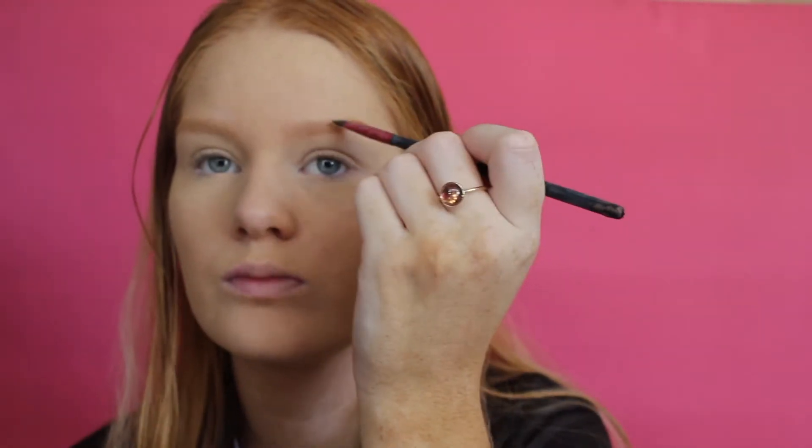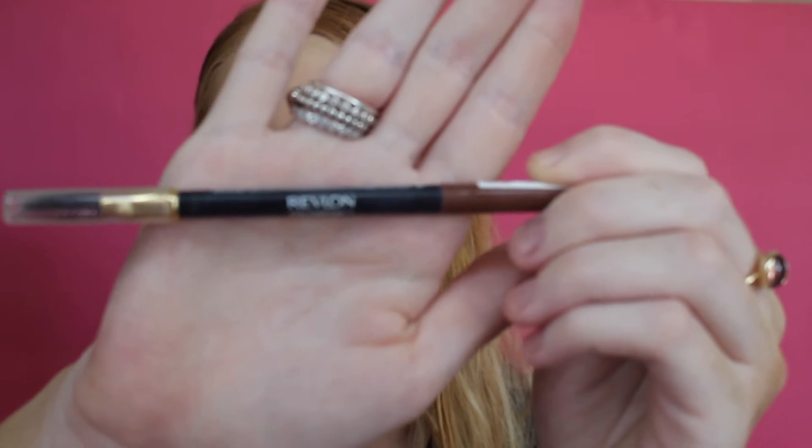Now it's time for brows. I brush them through and then I use the Chi Chi Pomade in the shade Auburn to do the outside part of my brow — so the tail. I then fill in the rest of my brow, the front part, with the Revlon Color Stay Brow Pencil in the shade Auburn. Then I set the brows using the MAC Brow Set in the shade Girl Boy. It's a tinted brow so it gives me colour and sets the brows in place so none of the hairs move throughout the day.